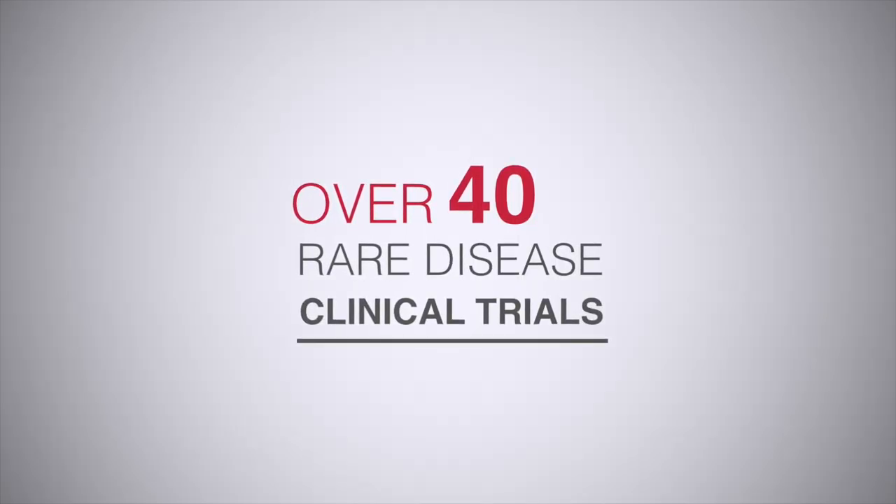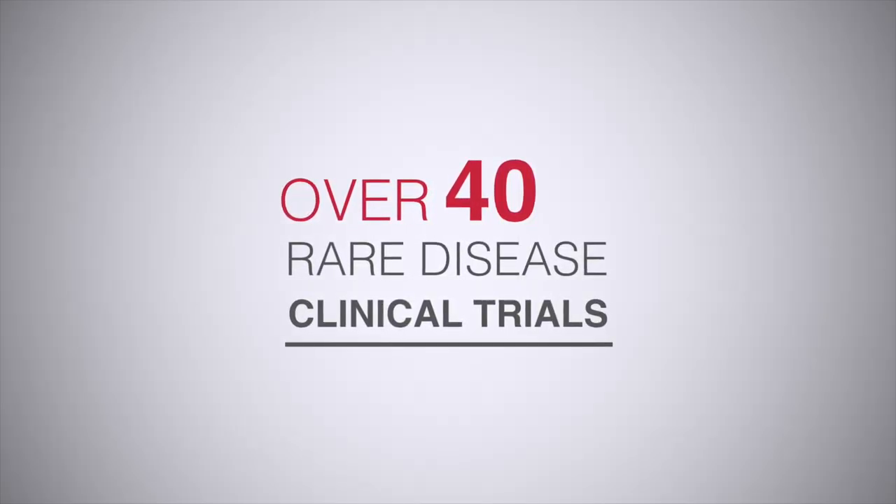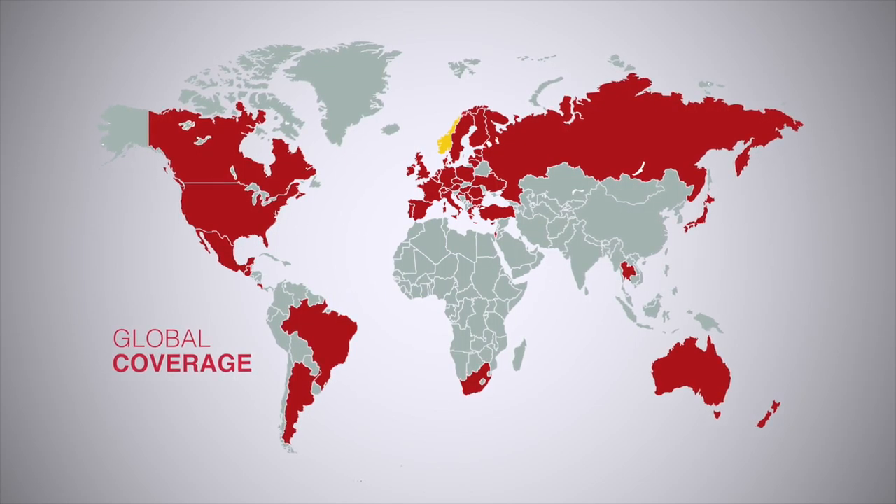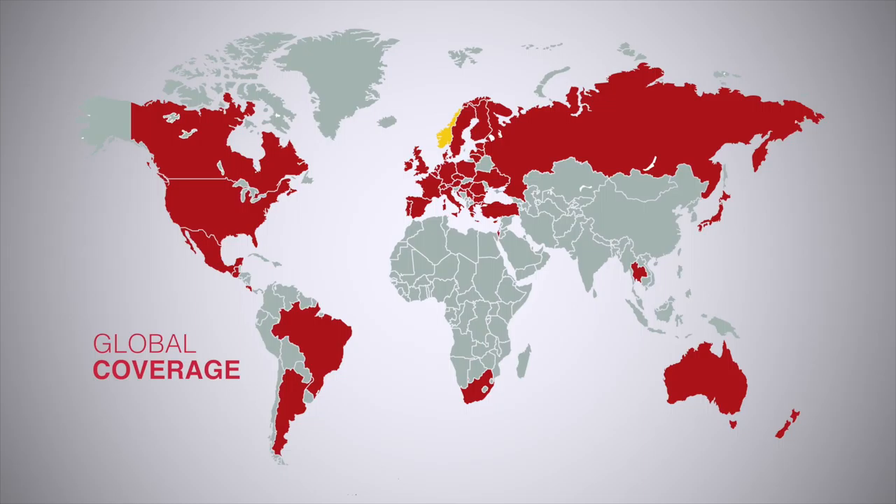We have a huge amount of history and experience in administering IMP in the home. We do a lot of work in rare diseases, a lot of paediatric work, and with our 38-country current coverage we get involved in very large global studies. We also offer an on-site nursing service called Site Nursing Support, which is focused on putting research nurses, coordinators, or other resources into trial sites to make them work more efficiently.